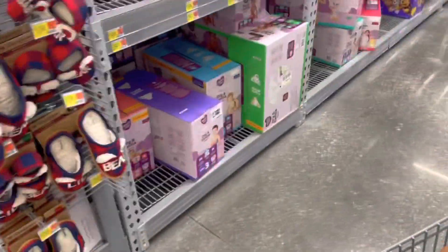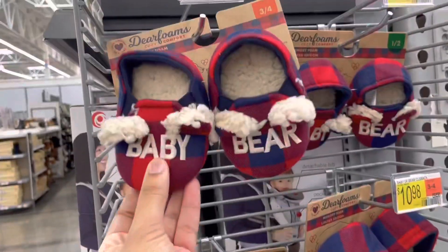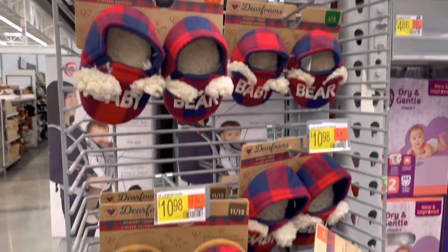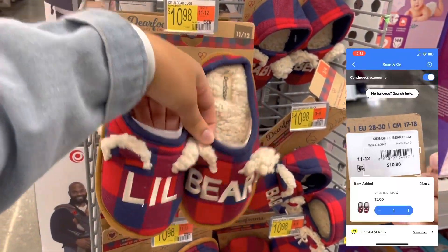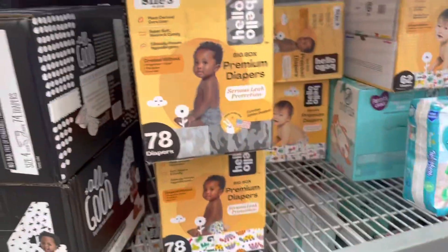I'm finally finding a couple more things on clearance. They have these baby bear and little bear slippers on clearance — they're not marked, originally $10.98 but they're all coming up for $5. They also have matching family pajamas that go with these slippers for $5 too. They had them in a basket somewhere but I didn't get a chance to record those.